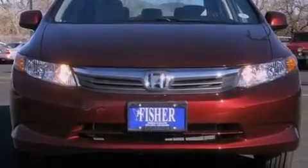With an EPA estimated rating of 39 miles per gallon on the highway, it doesn't compromise fuel efficiency for size, comfort, or fun.